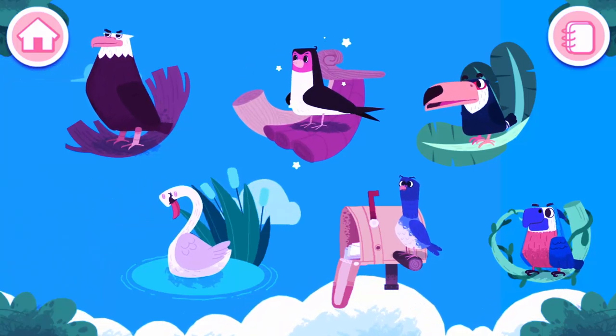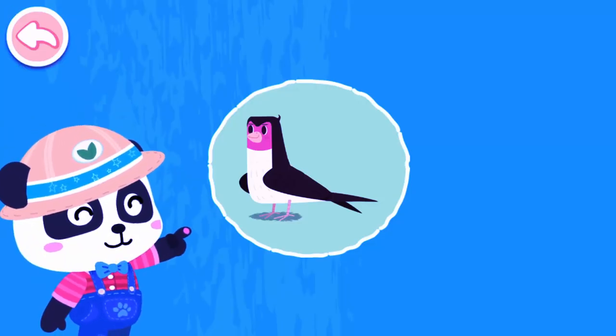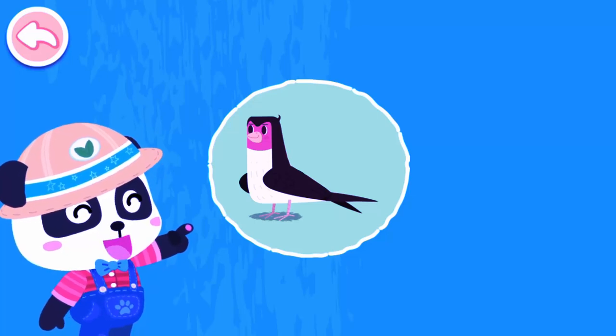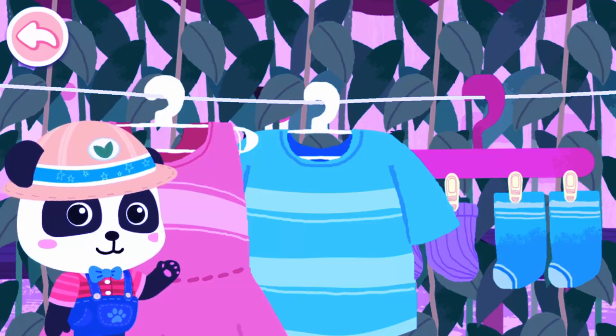Swallow. This is a swallow. It has a scissors-like tail. Where are the swallows? Go and look for them.